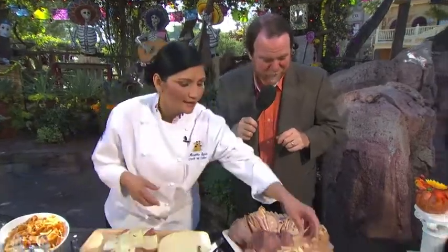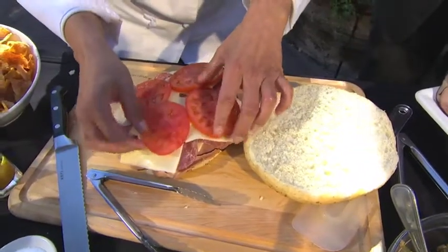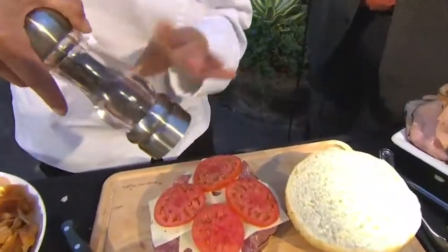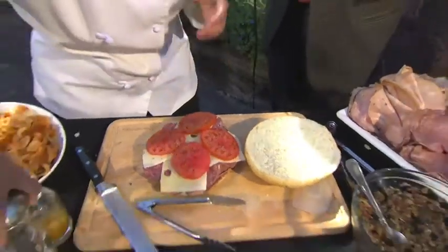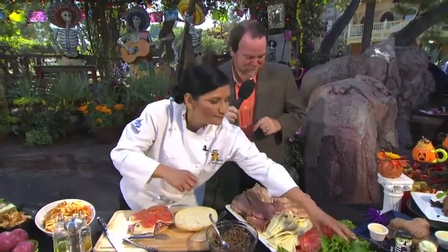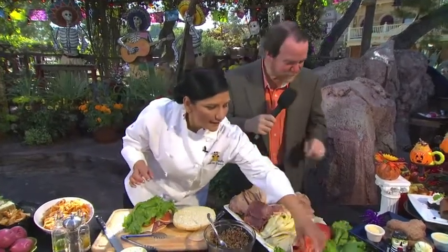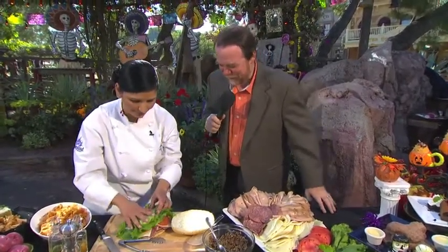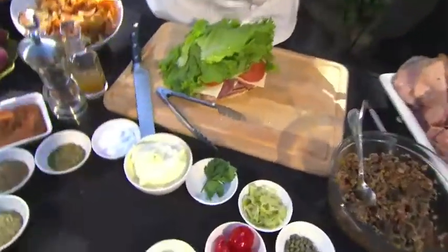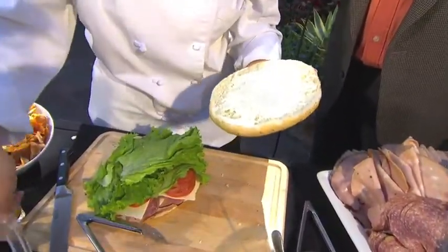We're going to add some tomatoes and lettuce. Something we cannot forget is that our tomatoes need seasoning — salt and fresh black pepper. Clean lettuce, and let's add one more layer of lettuce to make it healthy. Do you like mayo? Yes! There we go. This is going to be the last touch for this delicious sandwich.